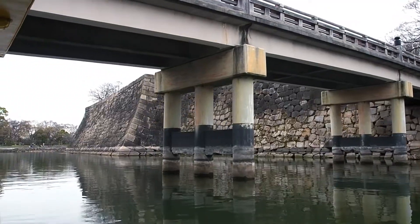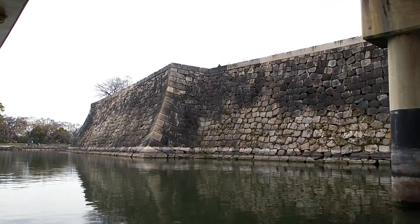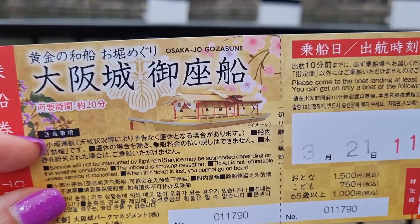The Osaka Castle entry fee is 600 yen, but if you possess an Osaka Amazing Pass, both the castle and Osaka-jo Gozabune Boat can be accessed free of charge.